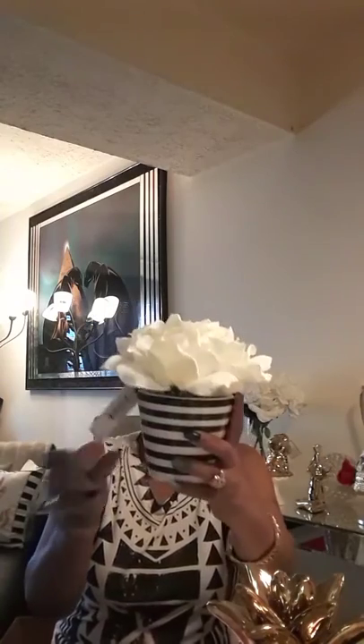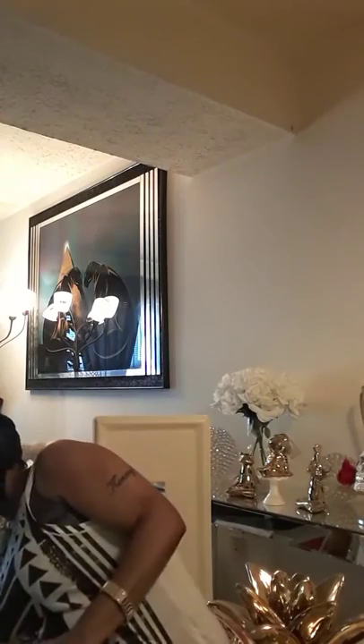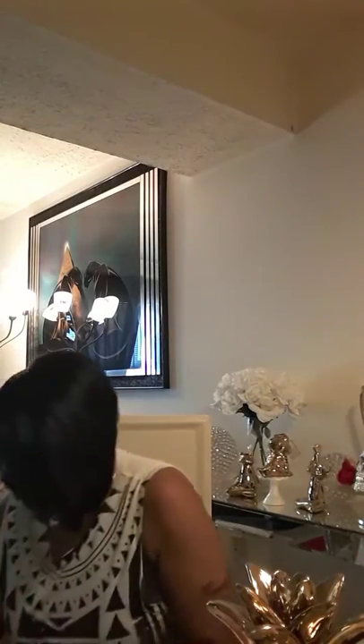Moving on, this little floral arrangement I got came from Family Dollar and it was $6 — I thought that was cute. I also went to Home Goods and this here was $6.99.